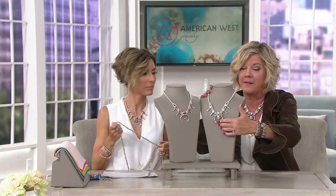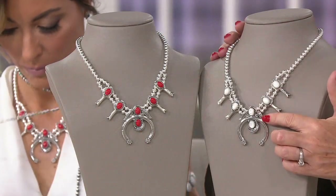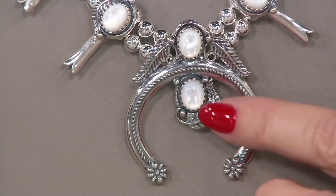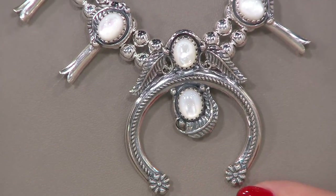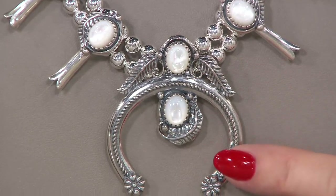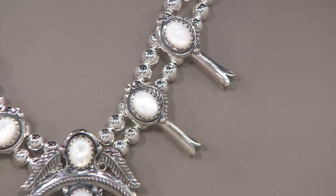At the center of every squash blossom is the naja, which is Navajo for crescent — it's a symbol of beauty and love. Beautiful leaves crown the naja and sweep down around the mother of pearl or red coral stone. Our little Navajo-style flowers are at each point on the naja. The leaf and rope motif — a symbol of loyalty — appear year after year, so you've got beauty, loyalty, and good fortune all in one necklace.